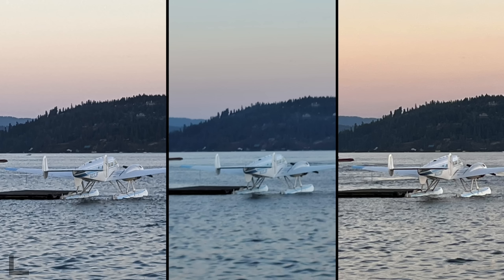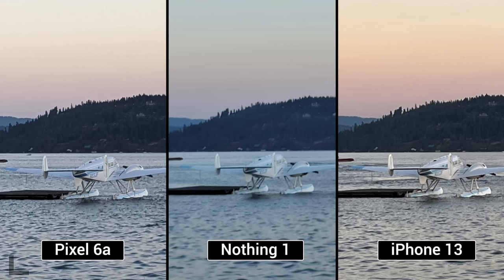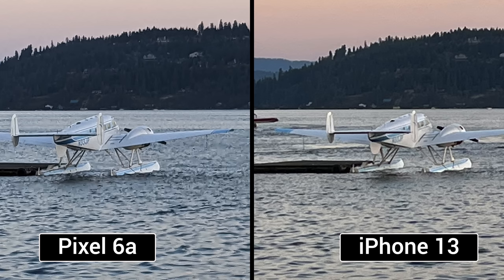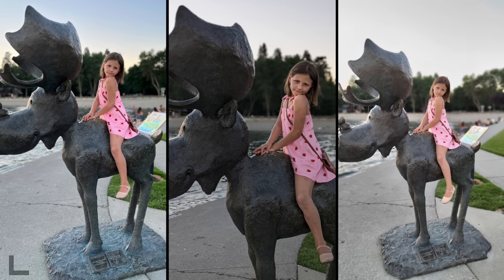Here we have a shot of a float plane. The one in the center is a mess — the white balance is off and it's super soft, but you can actually read the text. The left one has the most clear text. None of these have dedicated telephoto lenses — this is a shot where you zoom in as much as you can and it uses an algorithm. The pixel is beating out the iPhone with less noise, less artifacts, and more detail. The Nothing Phone has some work to do.